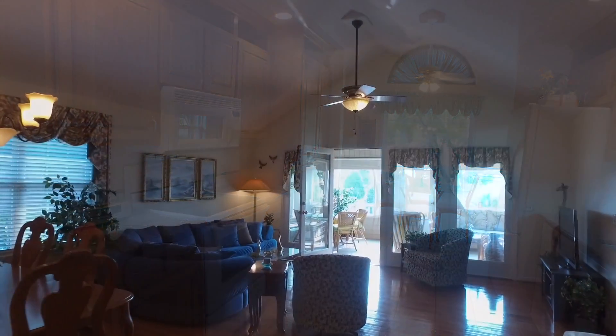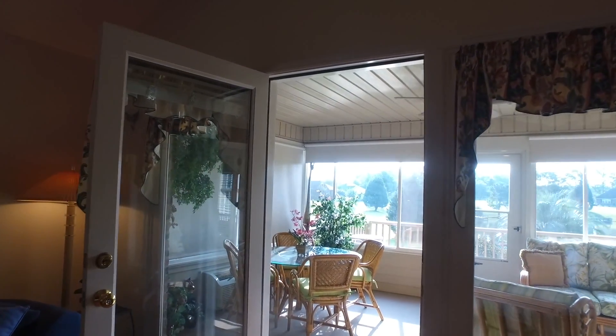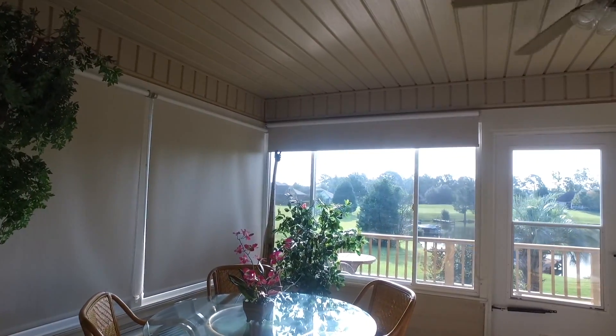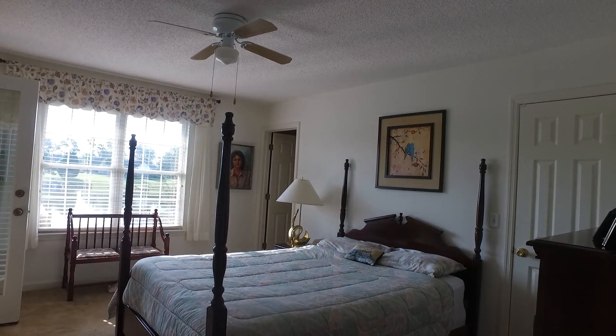The spacious living area has vaulted ceilings, beautiful wood flooring, and access to the sunroom overlooking the lake. This home offers three bedrooms and two full bathrooms, with the master bedroom providing convenient access to the sunroom and a beautiful view of North Lake.